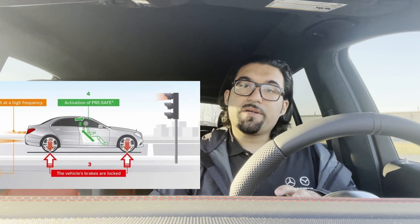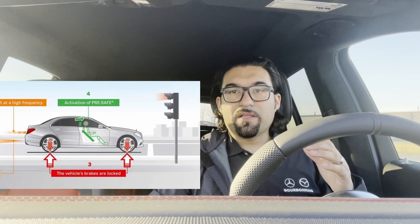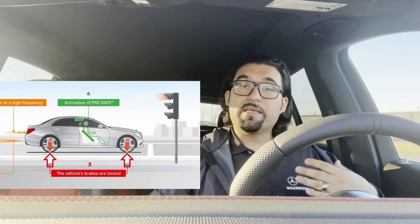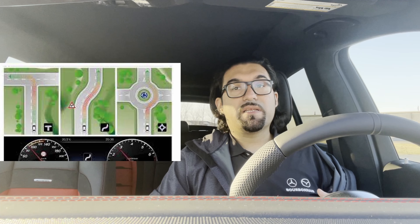This vehicle will hunker down in the event of an accident. If it senses somebody coming up behind you, it's going to lower the suspension a bit, tighten the seat belts, and adjust the seat positioning — putting it back in the safest position. Route-based speed adaptation and stop-and-go assist: if you get stuck in stop-and-go traffic, it'll stop and go for you.